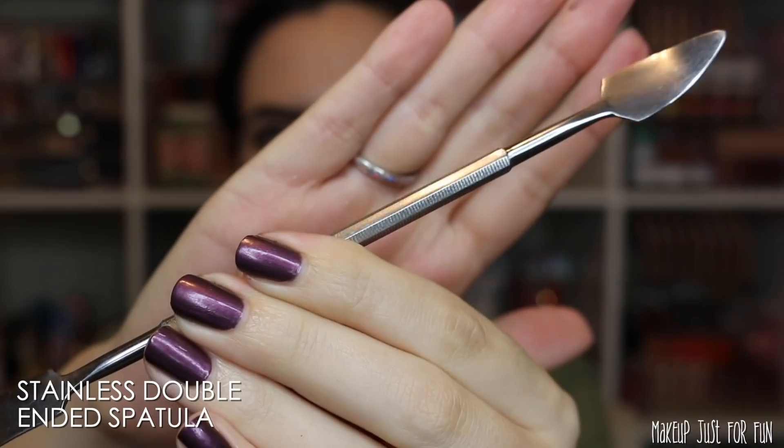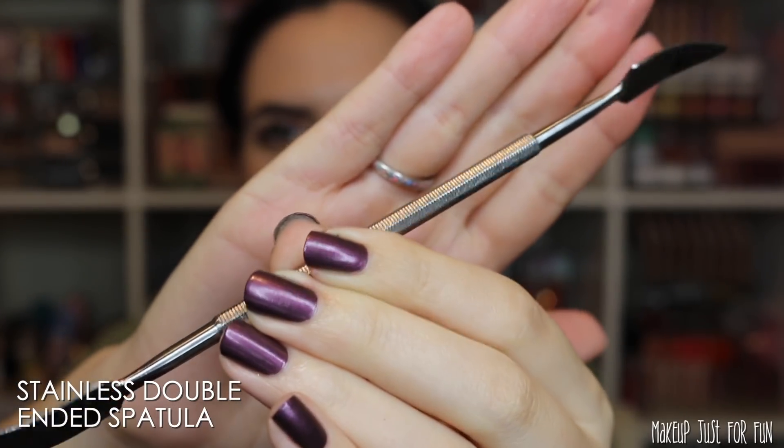Everybody knows what an eyelash curler is. This one is from Tweezerman. It's not my most favorite — I had one from Tarte that was spring-loaded so I didn't have to open and close it manually; it opened itself. That one broke, so I bought this to replace it. It still works and it's fine, I just liked the Tarte one better.